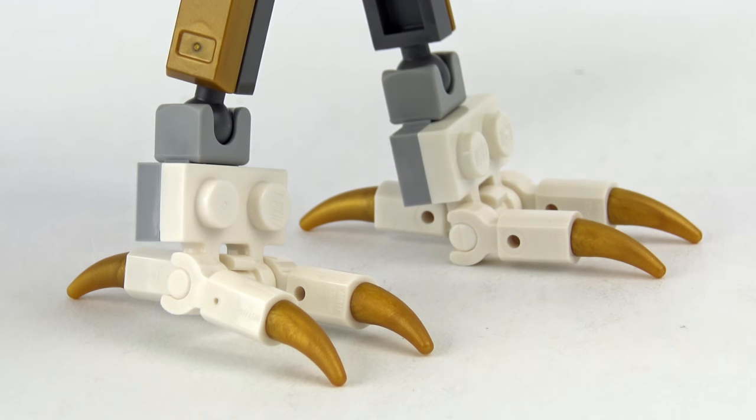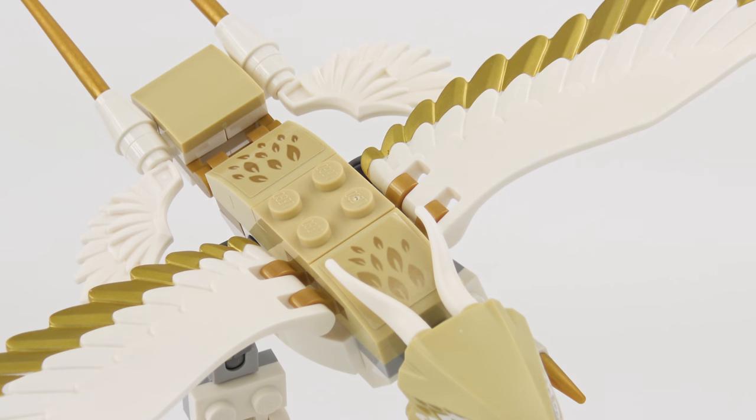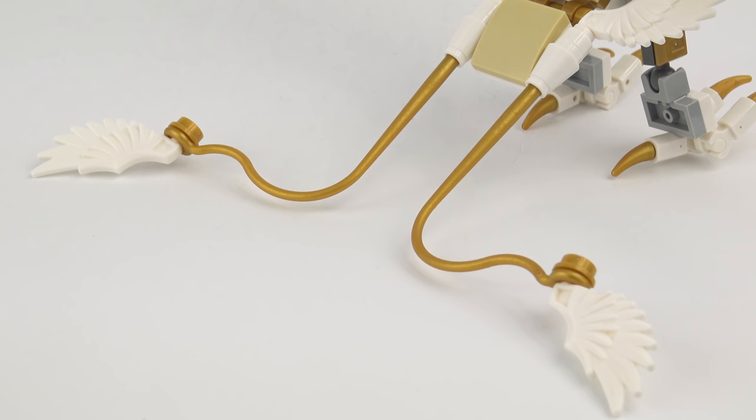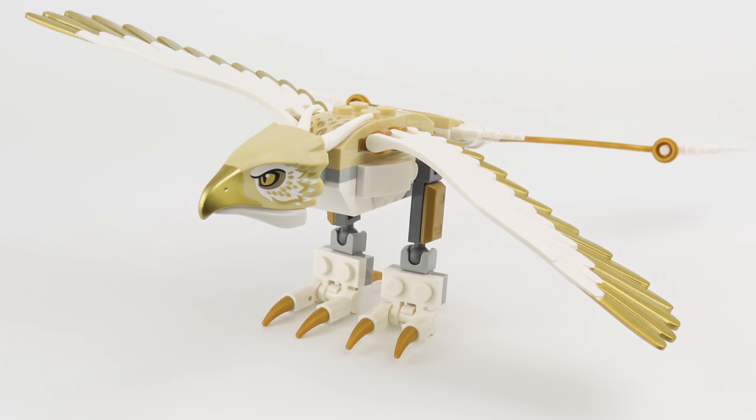Down at the feet we've got even more gold with golden talons, and golden ingots on each leg. Those legs have multiple points of articulation with ball jointed knees and ball jointed hips. We do have some sticker detail on the back for the feathers, but we get some really nice elements making up the tail with long golden pieces topped off with small wing elements. This is such a nice build and a really good recreation of the Thunderbird we saw in the movie.